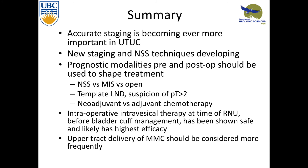In summary, accurate staging is becoming ever more important with upper tract urothelial carcinoma. We're getting new staging techniques and nephron-sparing techniques that help with management and diagnosis. Prognostic modalities should help as we're getting more evidence for neoadjuvant chemotherapy, or trying to decide who needs a nephro-ureterectomy versus a nephron-sparing technique. Intraoperative intravesical therapy makes the most sense from what we know about bladder cancer, and studies show it's safe. There's more evidence coming for upper tract delivery of mitomycin C in the patient who's never been ablated or post-ablation.